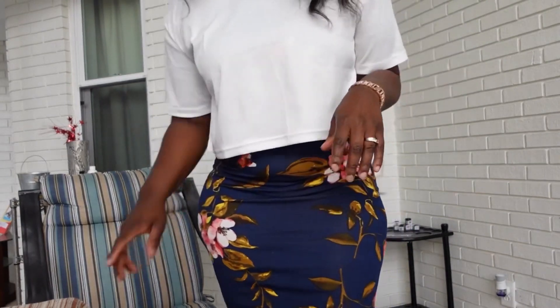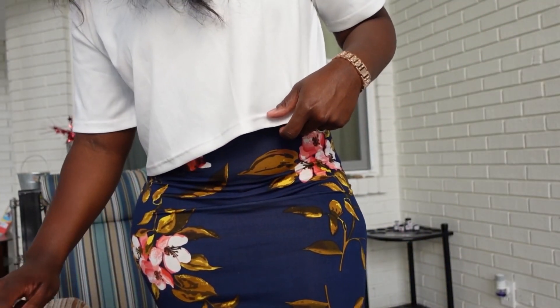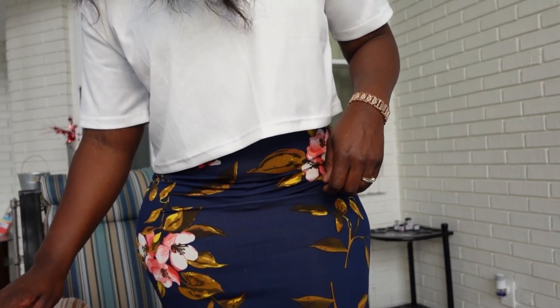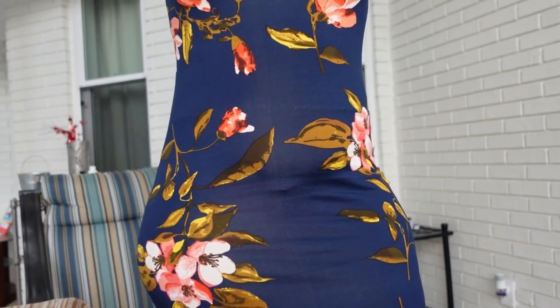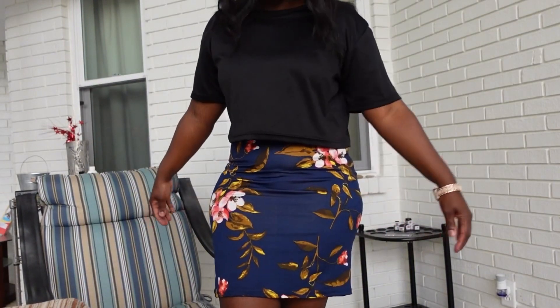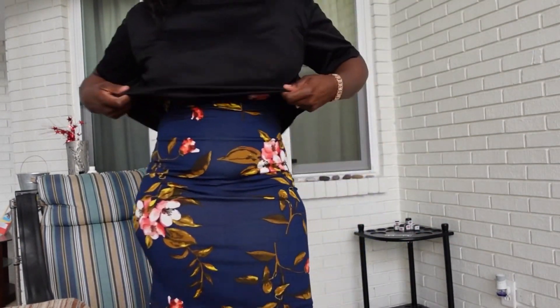For $4.02 I am not complaining. I'll show you guys the other colors I purchased it in. Here is the crop top in black — I purchased these in a size large. The material is 100% polyester. Overall I like it; although it's a bit oversized, it's still cute. Let me know what you think.